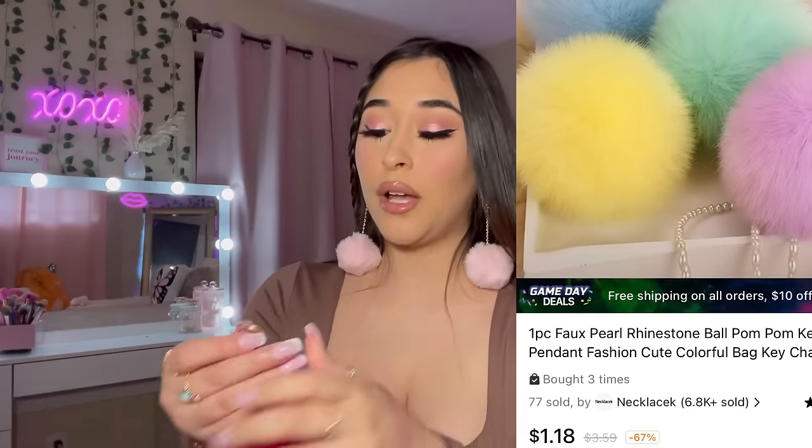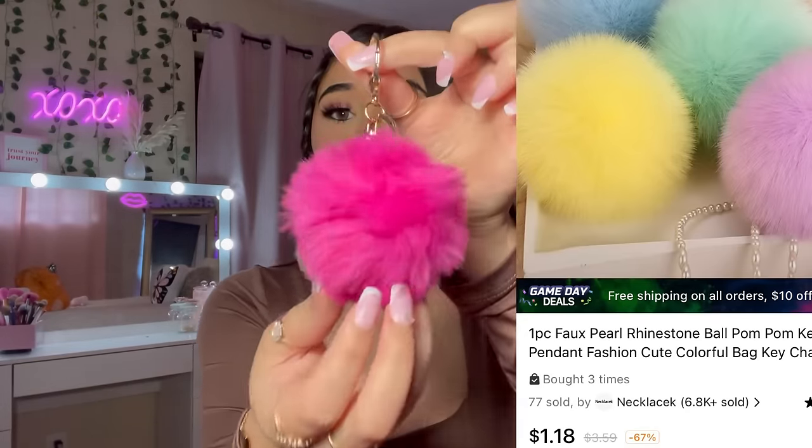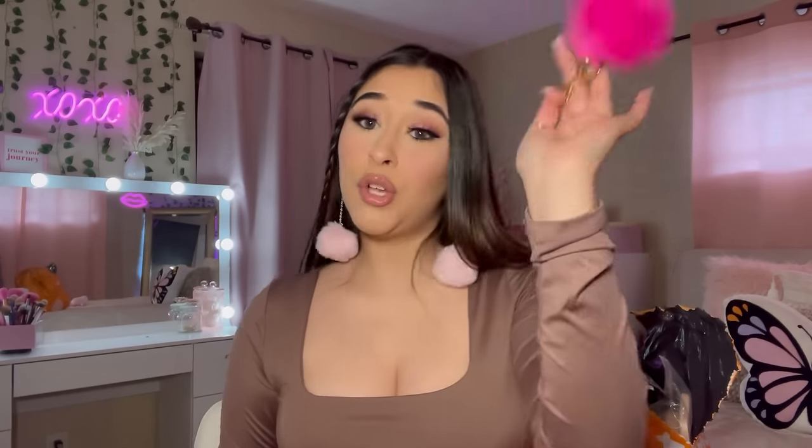I did pick up some little pom-poms — I think I have two more. I picked up this hot pink one and it has like a little rhinestone ball. It's so cute and soft. I am obsessed with little pom-poms — I hang them on literally every bag I own.